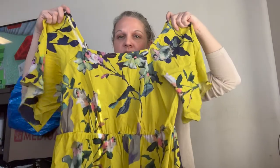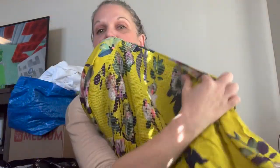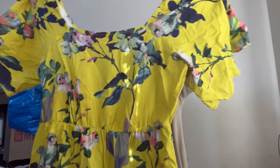Next piece is another Soft Surroundings — this great lime green floral dress. The back has stretch smocking, really pretty sleeves, and looks like it's full length, depending on how tall you are. It is a size large.